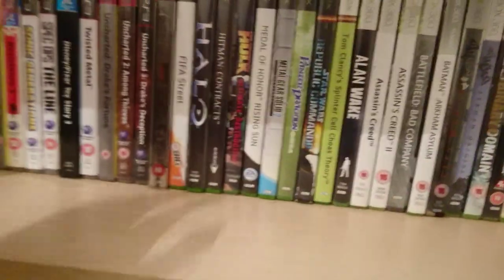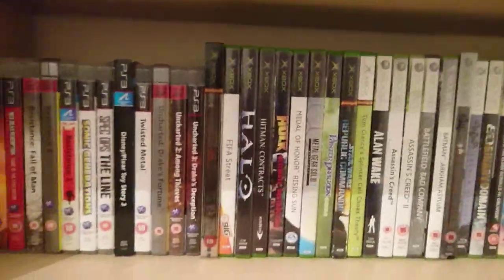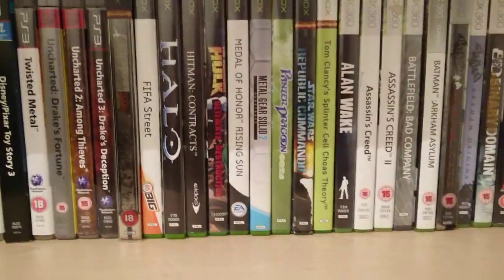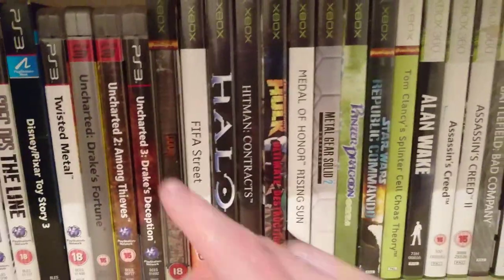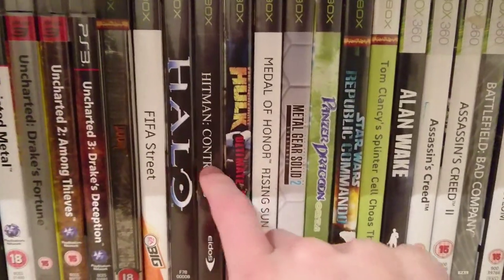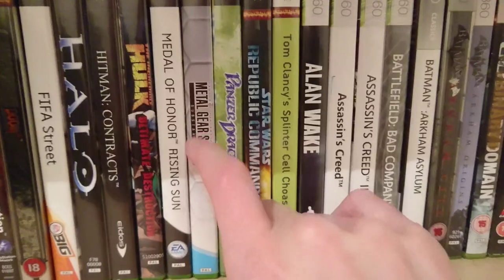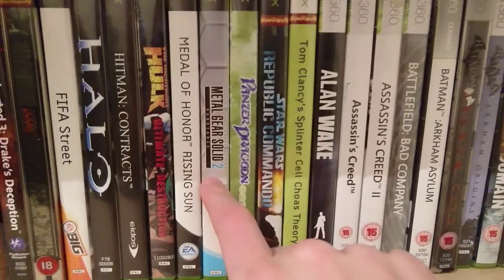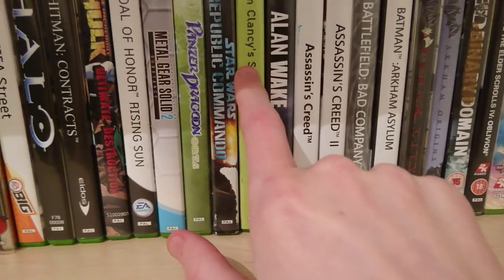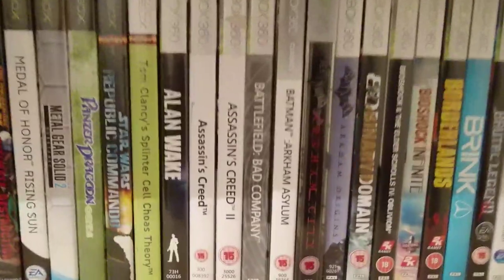Here we have my original Xbox games — not the Xbox One, the original Xbox from 2001. We've got Doom Special Edition, Thief, Street, Halo, Hitman: Contracts, Hulk, Medal of Honor: Rising Sun, Metal Gear Solid 2: Substance — I only bought it because it says 'Substance' on it — Panzer Dragoon Orta, Star Wars: Republic Commando, and Splinter Cell: Chaos Theory, apparently better on original Xbox.